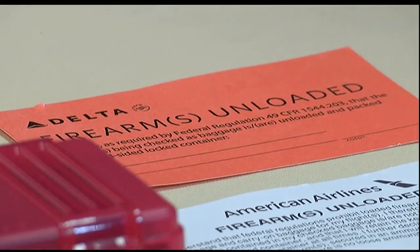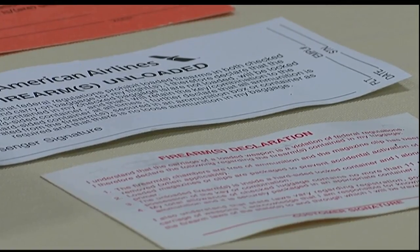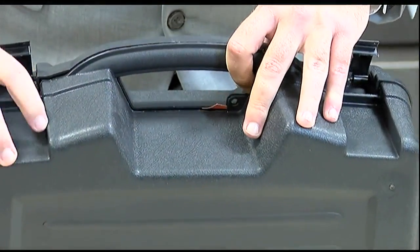They're going to give you a card — they're a little bit different from airline to airline — but it has basic information and contact info that you're going to fill out. This lets us know that you declared it to the airline. You're going to fill that card out and place it on the inside of your box. Then you're ready to fly.